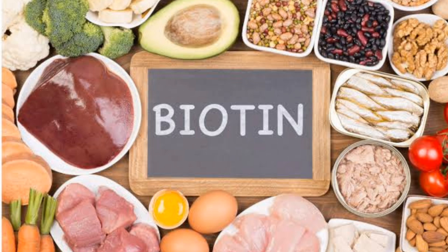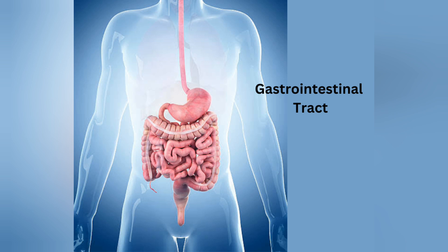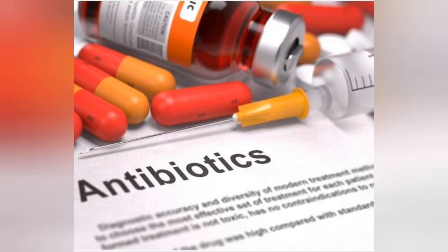We are talking about how to get vitamin B7. Bacteria in our body are using vitamin B7. As we reach the bacteria, we are getting bacteria in the body.